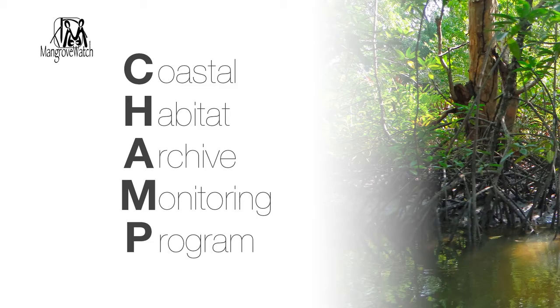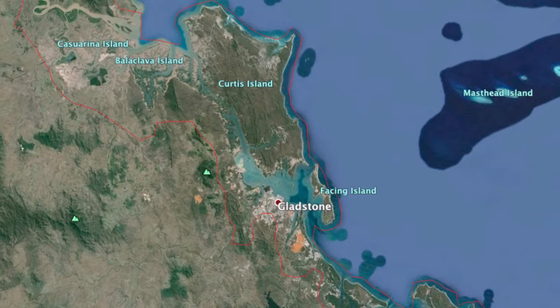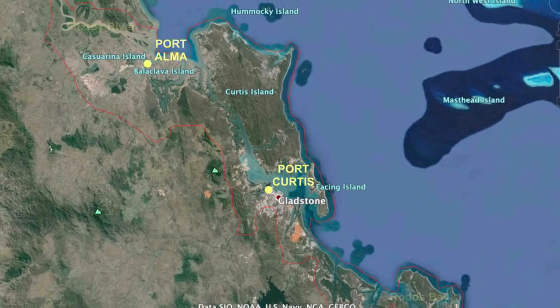Those five components start with mapping from satellite imagery and aerial photographs. With those we get the historical perspective of change from the 1940s up to the present day. The next stages of the program start to address that broad scale view we've got from the whole area and to validate what we see in that remote sensing.